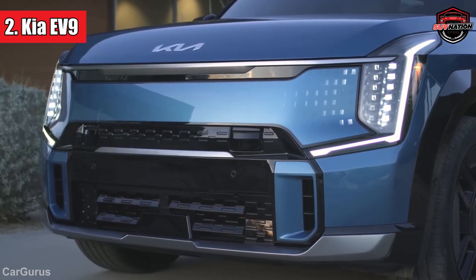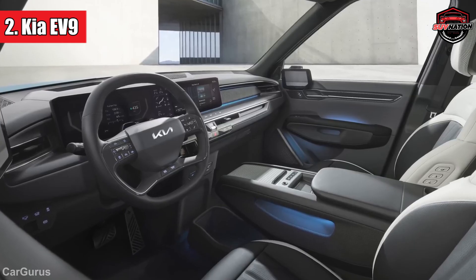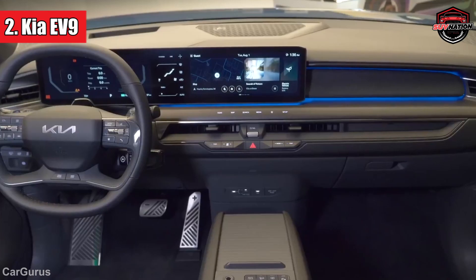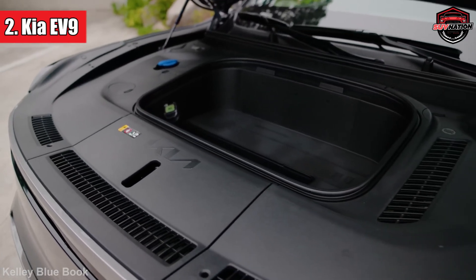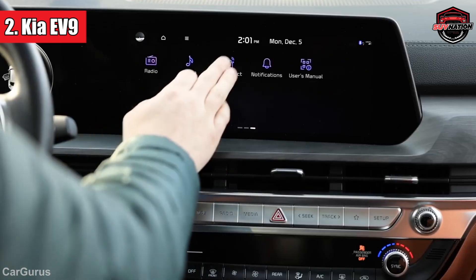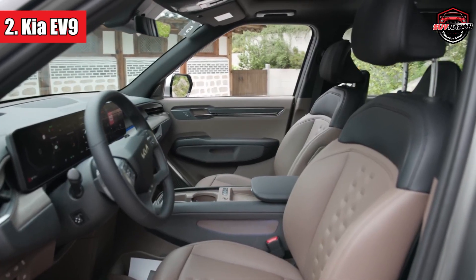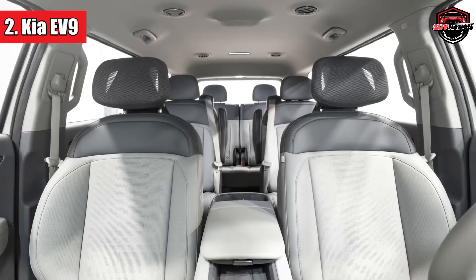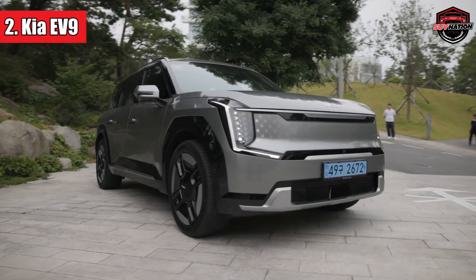Number 2: Kia EV9. It's a three-row SUV roughly the same size as the current gas-powered Telluride, sharing its platform with the upcoming Hyundai Ioniq 7. It's available in both rear-wheel drive and all-wheel drive configurations. The AWD version boasts a robust 379-horsepower dual-motor setup. The AWD and RWD long-range models have a substantial 99.8 kWh battery, with an impressive 300 miles on a single charge with a single-motor setup. The standard RWD EV9 has a slightly smaller 76.1 kWh battery, offering an estimated range of up to 223 miles. It can tow up to 5,000 pounds and ensures a usable third row of seats. The EV9 is expected to start at under $60,000, making it an attractive option in electric SUVs.